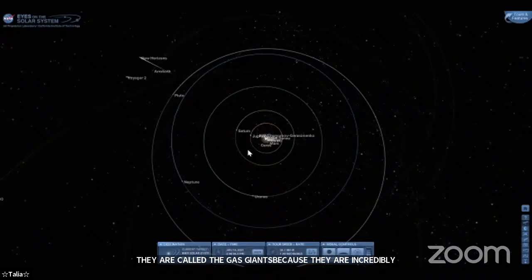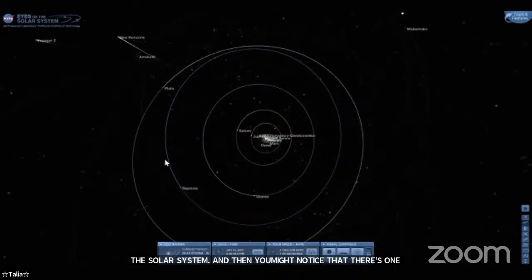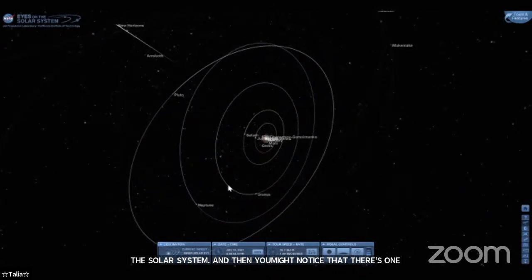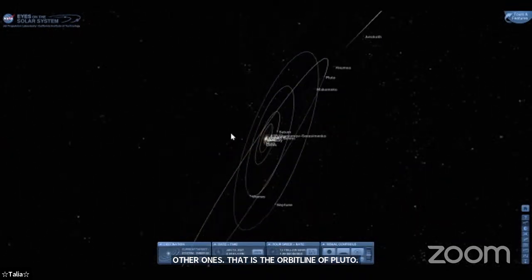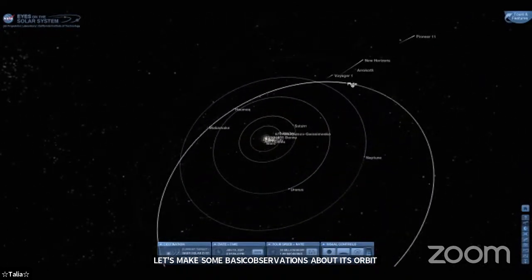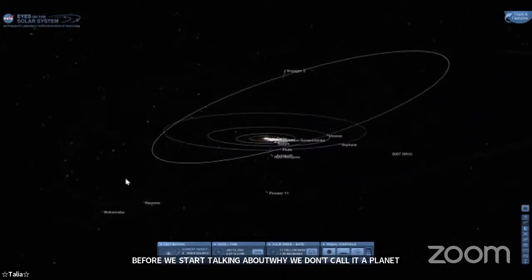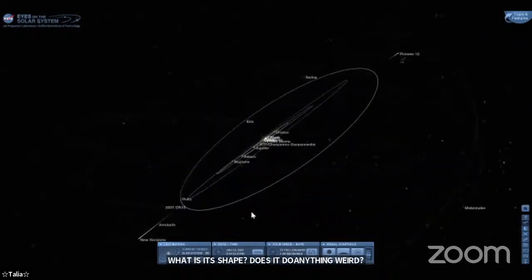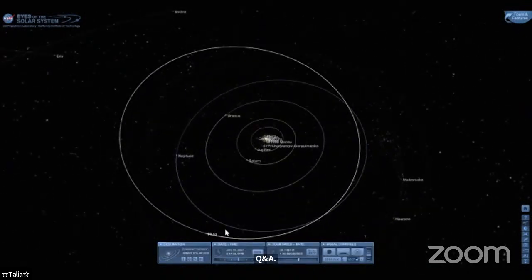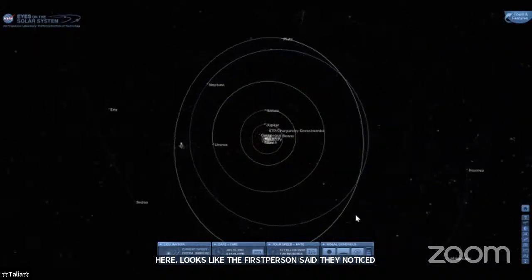You might notice there is one other orbit line out there that kind of sticks out — that is the orbit of Pluto. Pluto is no longer considered a planet, but let's make some basic observations about its orbit before we talk about why. Take a look at that outermost orbit: what is its shape, does it do anything weird? Audience responses are coming in — someone noticed everything looked like an oval shape, and another said the orbits seem to be at an angle.